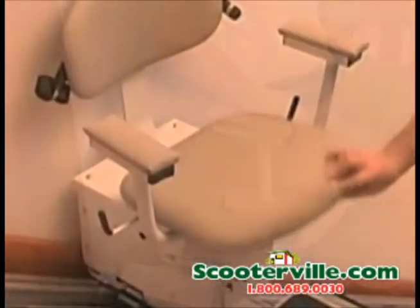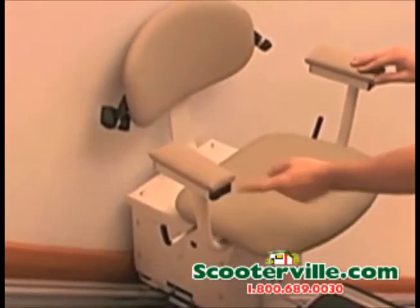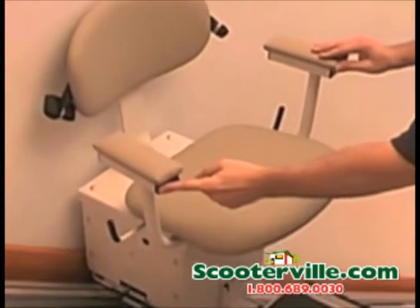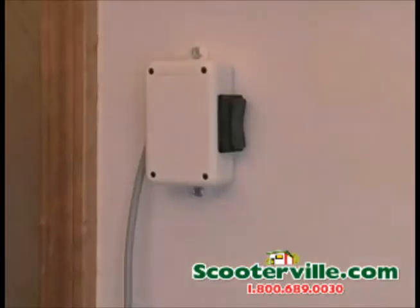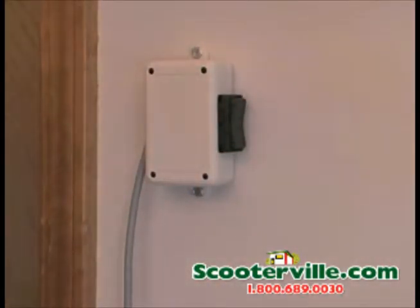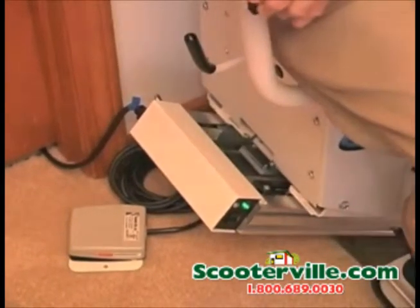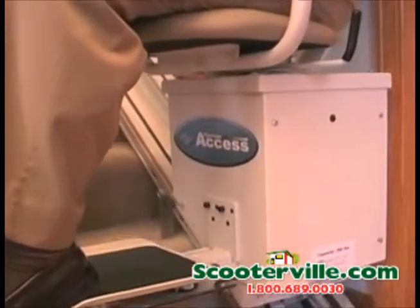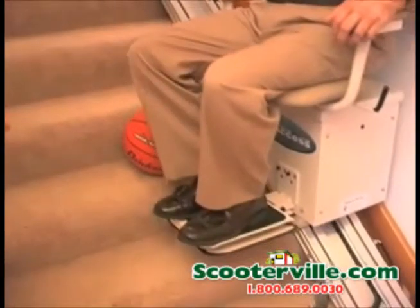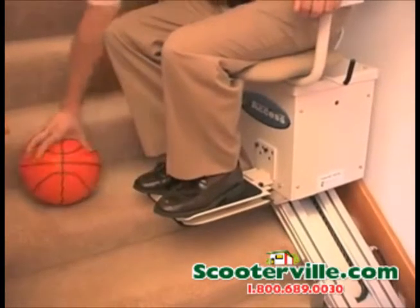Convenient controls can be mounted on either armrest and require constant pressure. The lift stops the instant you release the control. Wall-mounted call-send controls are located at both top and bottom landings and require constant pressure. Take your finger off the button and the lift stops immediately. Limit switches on the track automatically shut the lift off when you get to the top or bottom of the stairs. A footrest sensor stops the lift if any obstacles are encountered on the stairs.